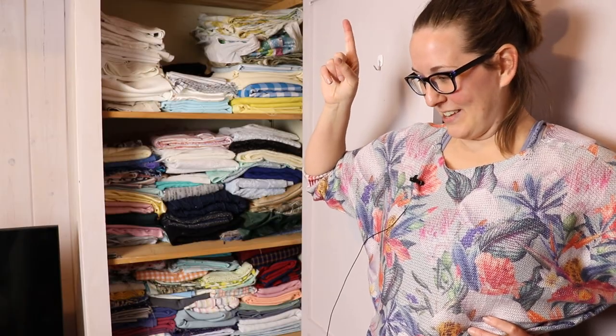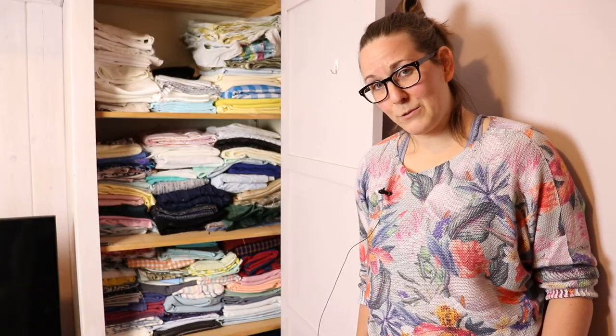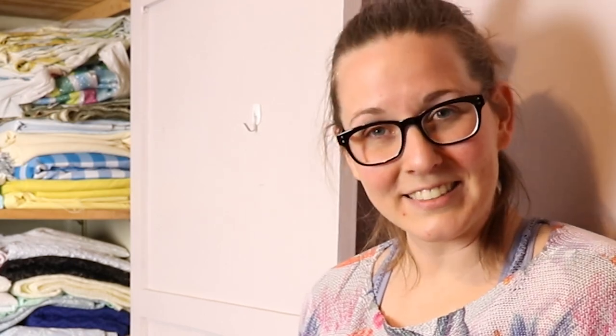How long will it stay this way? That's the question. Thanks for joining me for some organizing, cleaning, and planning fun. I'll see you next time. Bye.